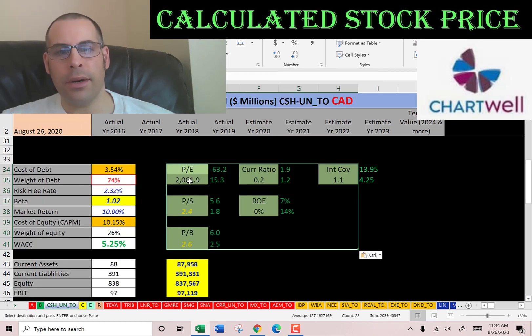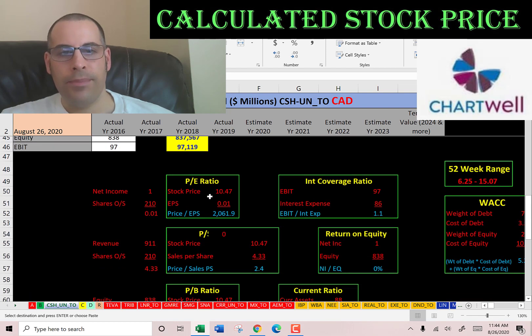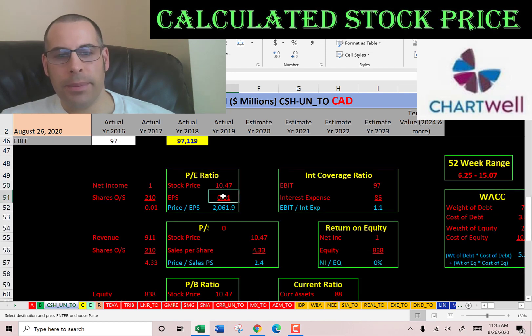Let's look at the financial ratios. Terrible price-to-earnings, good price-to-sales, good price-to-book. PE is stock price over earnings per share — to calculate earnings per share, that's net income over shares outstanding. I like to see below 15; they're at 2,061. Some investors are paying $2,000 for $1 of earnings.